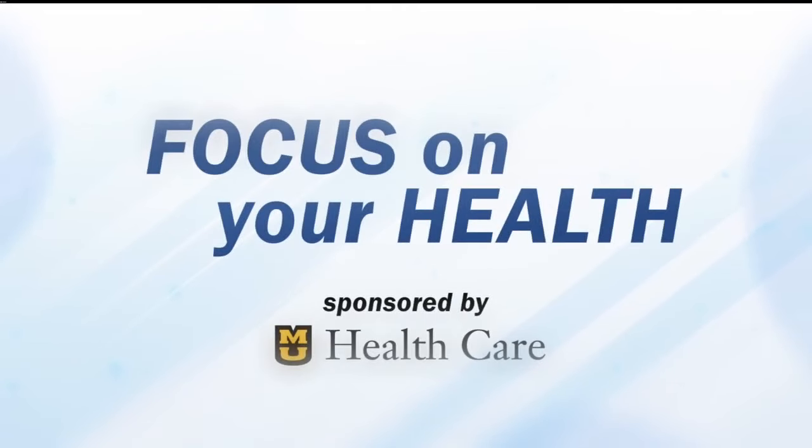MU Health Care is using a cutting-edge MRI scanner for epilepsy care. For Focus on Your Health, Meg Judy sits down with two of MU Health Care's doctors in the Roy Blunt Next Gen Precision Health Building to learn more about Missouri's only 7-Tesla MRI scanner. Focus on Your Health is sponsored by MU Health Care.